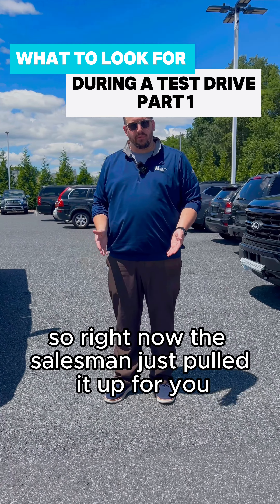Then let's look at the key fob. This one comes with two keys — not every used vehicle comes with two keys. Do the buttons work correctly? Is everything locking? This one has the tailgate drop on the keypad, so obviously that's working correctly. And then one of the most important features for me is the remote start, especially on a hot summer day.